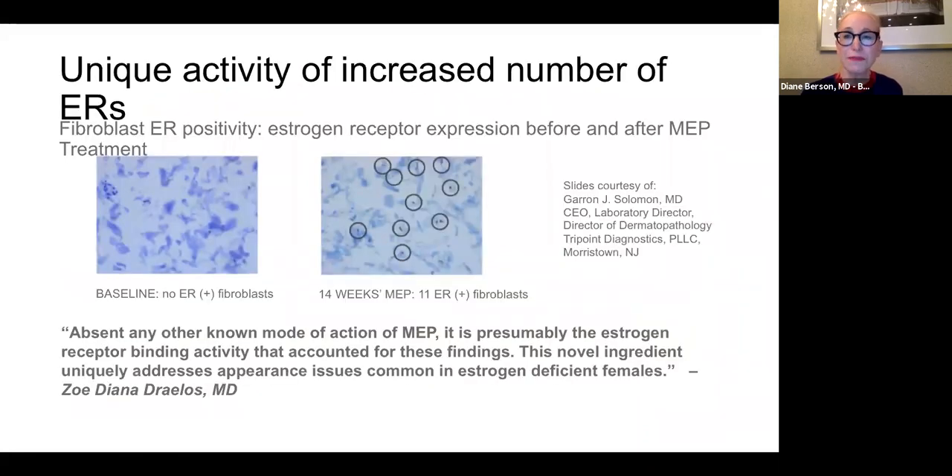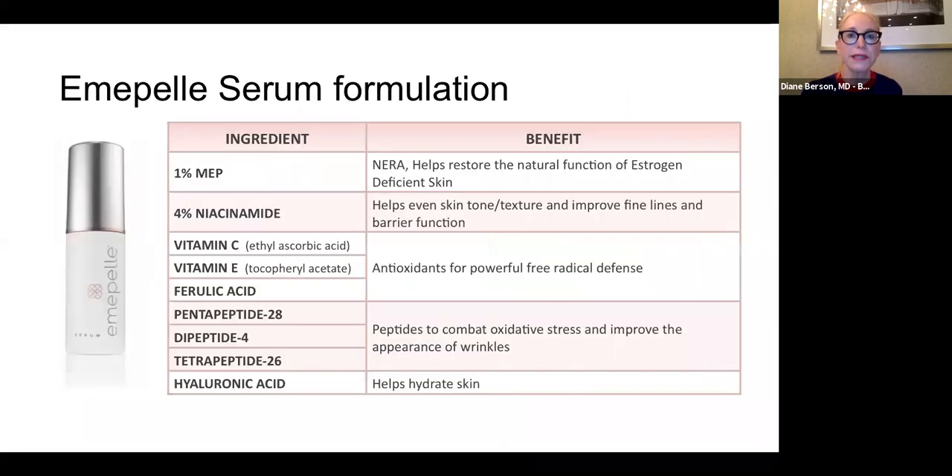This biopsy is really fascinating. On the left you see a fibroblast in post-menopausal skin that has lost all of its estrogen receptors. But after treatment with MEP for 14 weeks, you see that these receptors have been reawakened from dormancy. So MEP can actually stimulate the receptors and therefore stimulate fibroblasts and keratinocytes to make skin look younger.